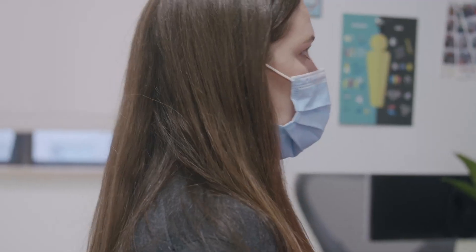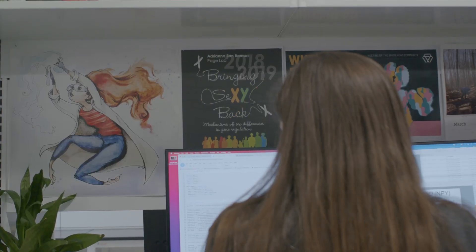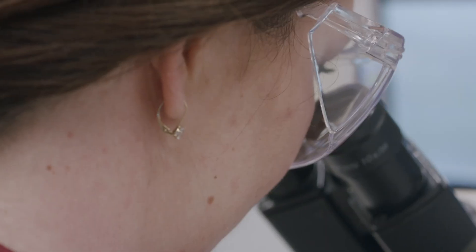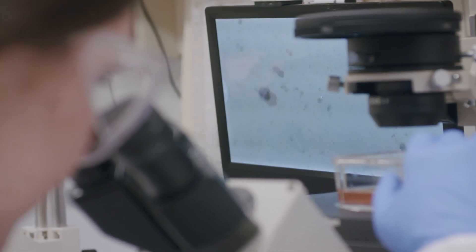There is a growing group of people who are very interested in these questions, and many of them are women. Adriana San Roman studies skin and blood samples from individuals who are neither XX nor XY at the Page Lab.